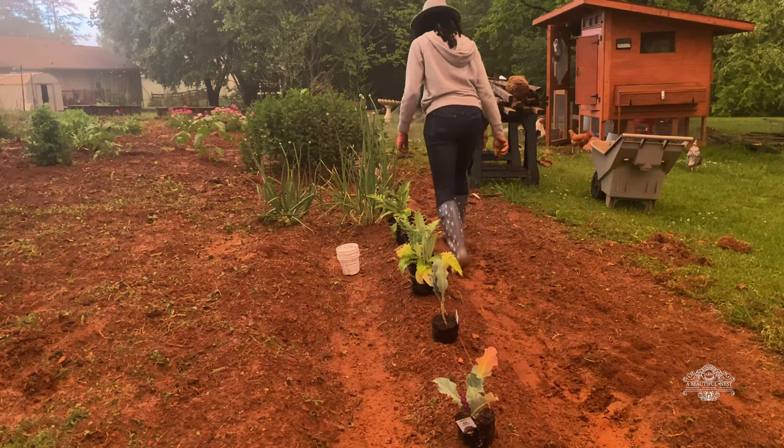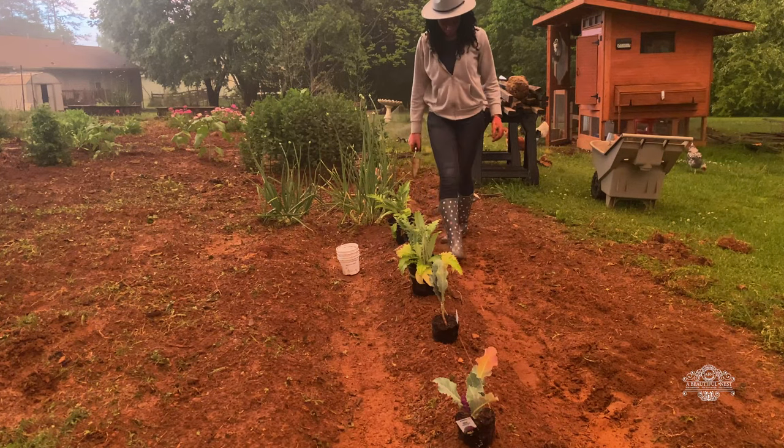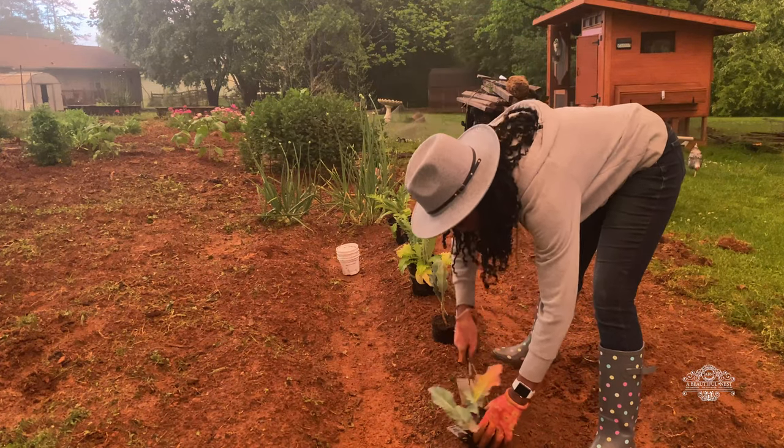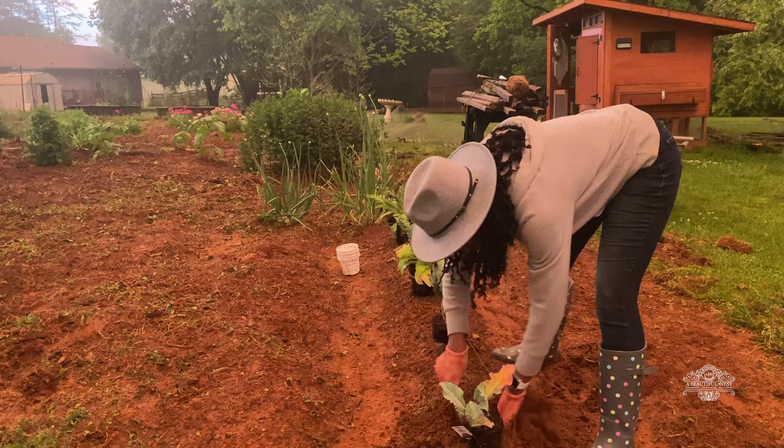Hi friends, welcome home. I hope you're blessed and doing well because I'm doing great. I am going to transplant out some cauliflower and artichoke that I've had in their transplant seed cups for quite some time.